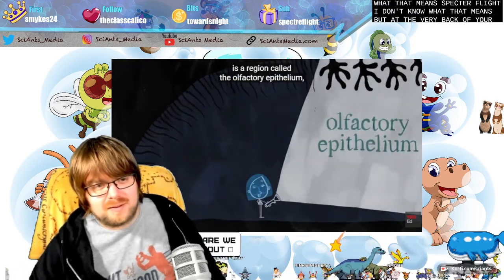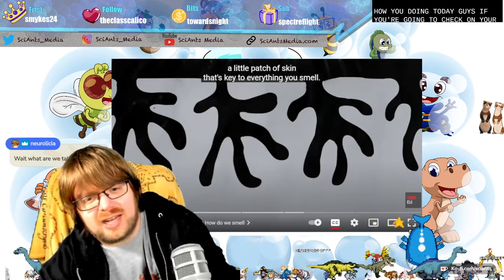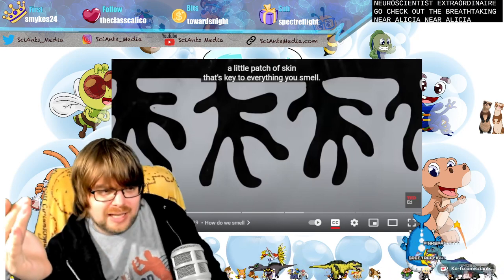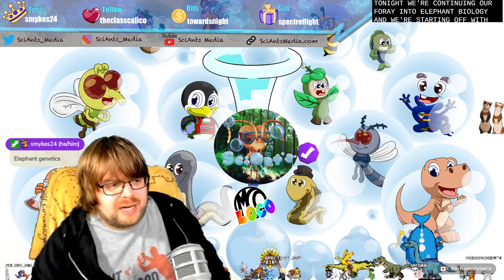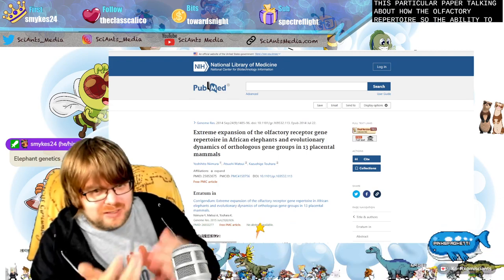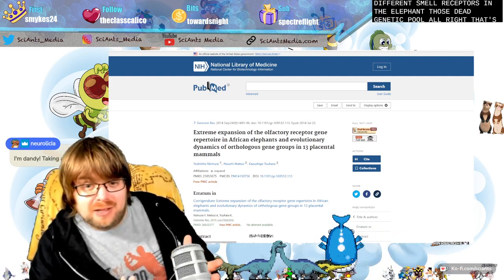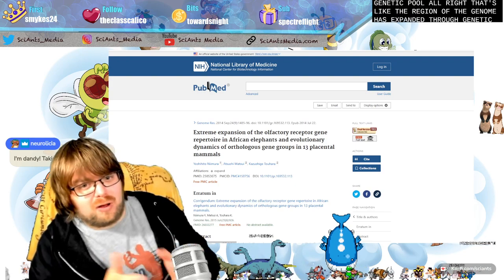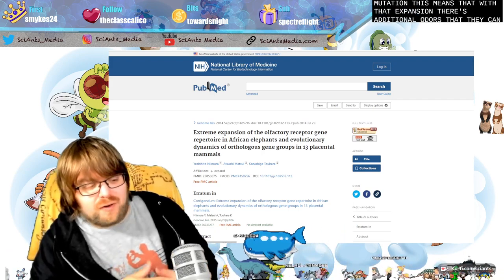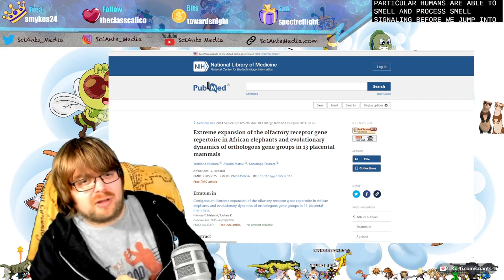At the very back of your nose is a region called the olfactory epithelium. Tonight we're continuing our foray into elephant biology, starting with this particular paper talking about how the olfactory repertoire — the ability to smell and have different smell receptors in the elephant — that genetic pool, that region of the genome, has expanded through genetic duplication and then following mutation. With that expansion, there are additional odors that they can smell.